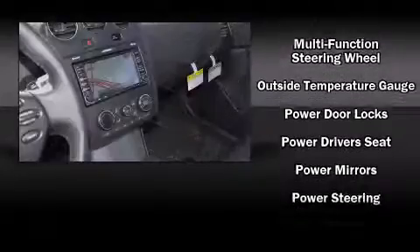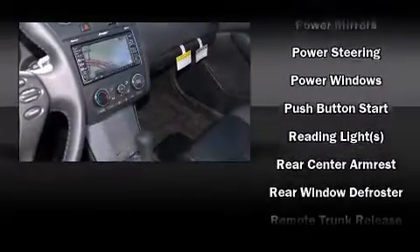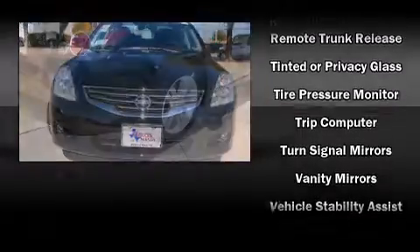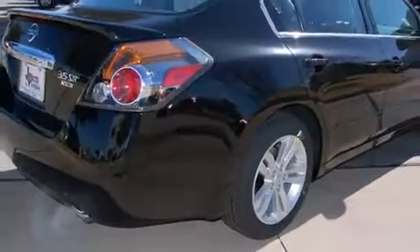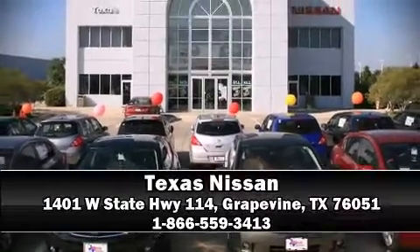With side-curtain airbags supplementing the rest of the safety network, you can be assured that you and your passengers will experience top-tier protection. We have a skilled and knowledgeable sales staff with many years of experience satisfying our customers' needs. Stop in and take a test drive.